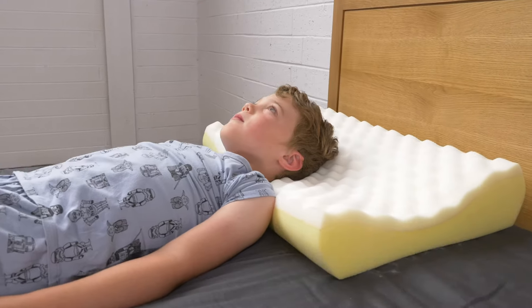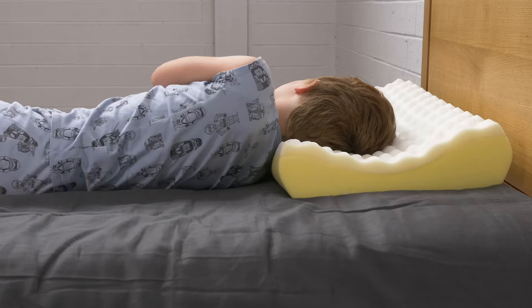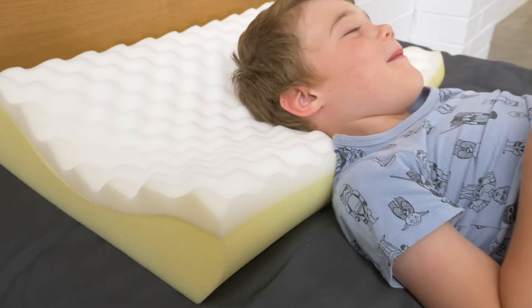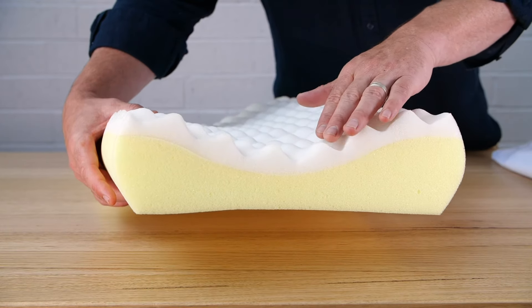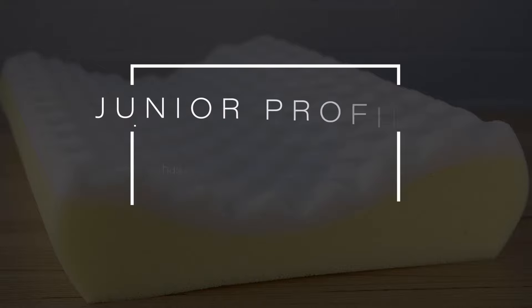The pillow is perfect for children who sleep on their backs and on their sides. The scalloped under edges of the pillow allow for the shoulder to slip under the pillow for a close-knit, comfortable night's sleep.